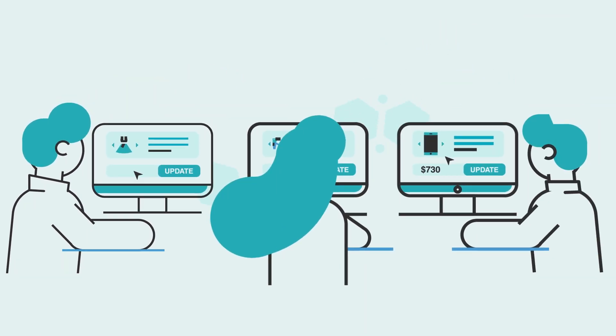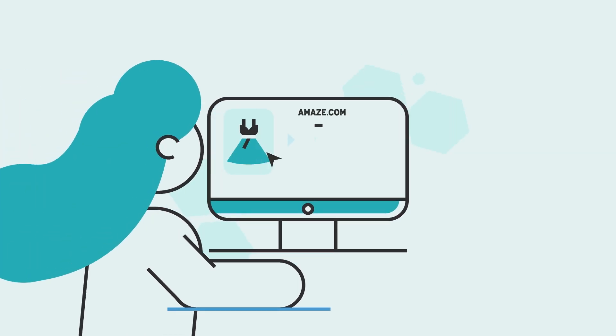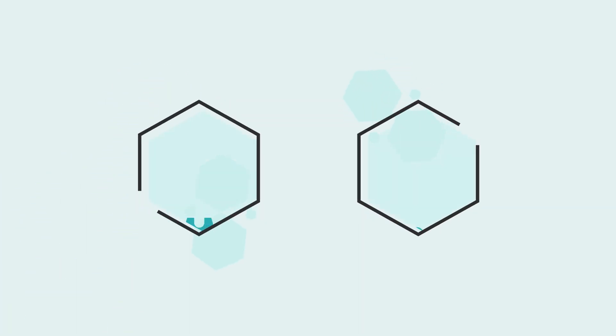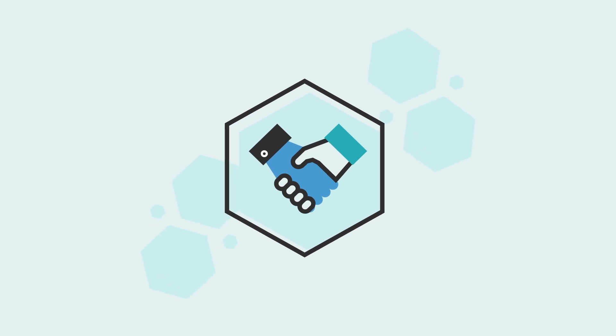Unboxed PIM also significantly streamlines the workflow for your product team, which allows for shorter lead times to put products in front of customers, eliminates inconsistencies and errors, and makes it easier to facilitate cross-team collaboration.